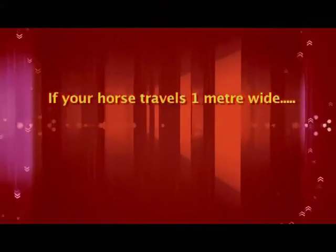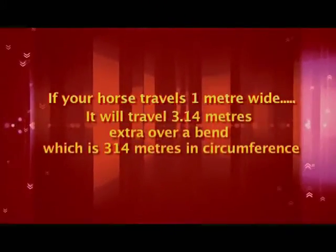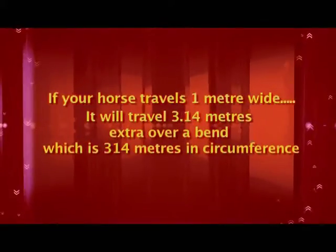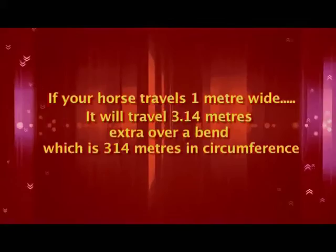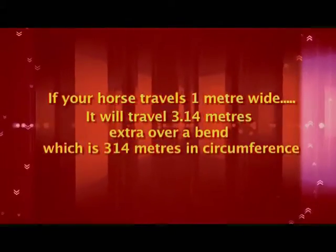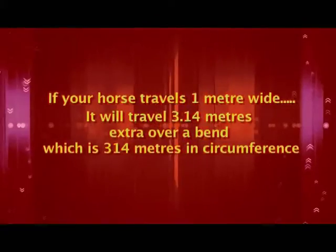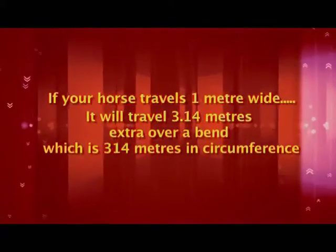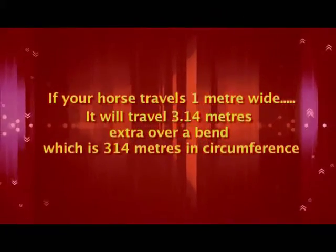Now, if we take the example of a radius of 100m at the bend and your horse has travelled 1m off the fence, that makes it a radius of 101m for the entire bend. Therefore, it will have travelled 3.14m extra. The math is such that the value of 3.14m remains a constant multiple for every 1m which is added to the radius.